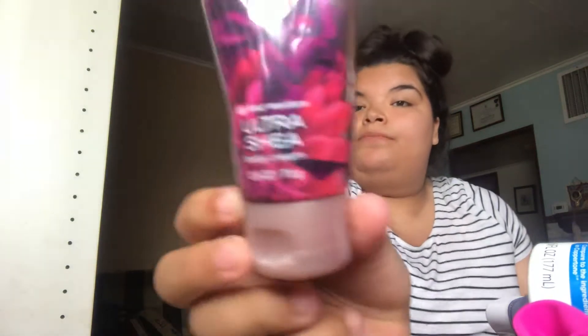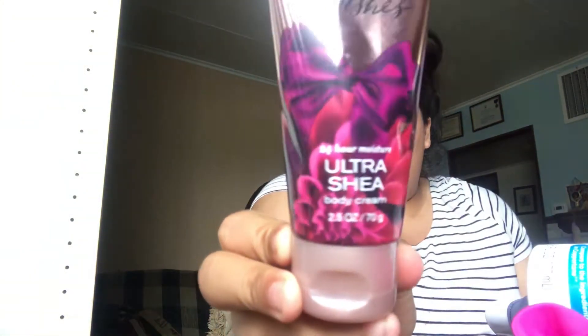It's a lotion or moisturizer — this is the Bath & Body Works Thousand Wishes, my favorite one. It smells so good. Bug bite relief, because everyone knows they hate mosquitoes — just put a little dollop on there and the itch goes away.